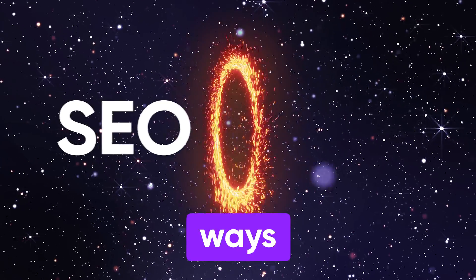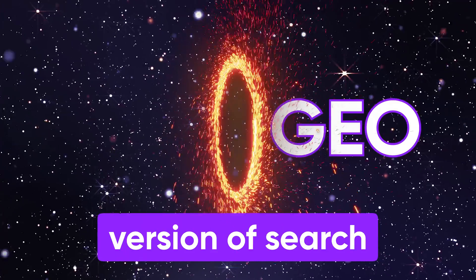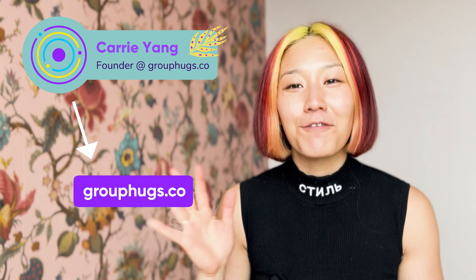Today I'm sharing the best ways to optimize for the new version of search with AI. Do it now so you don't pay for it later. I'm Keri. I've led three different startups, and I co-founded Grouphug's YouTube agency five years ago.